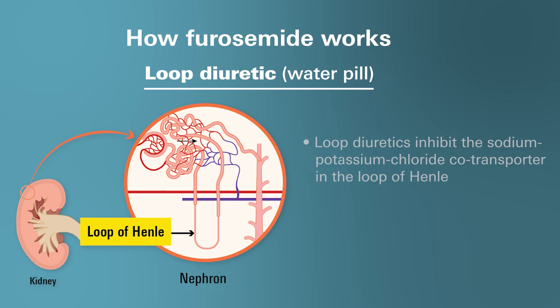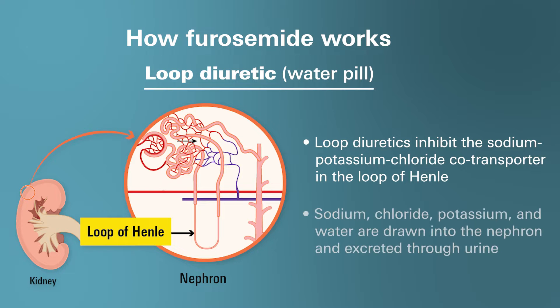For those that don't know, loop diuretics work by inhibiting the sodium-potassium chloride co-transporter located in the loop of Henle within your kidneys. This action interferes with the reabsorption of sodium, chloride, and potassium, enhancing their excretion to the nephron. Consequently, water is drawn into the nephron as well, leading to an increase in urine volume.